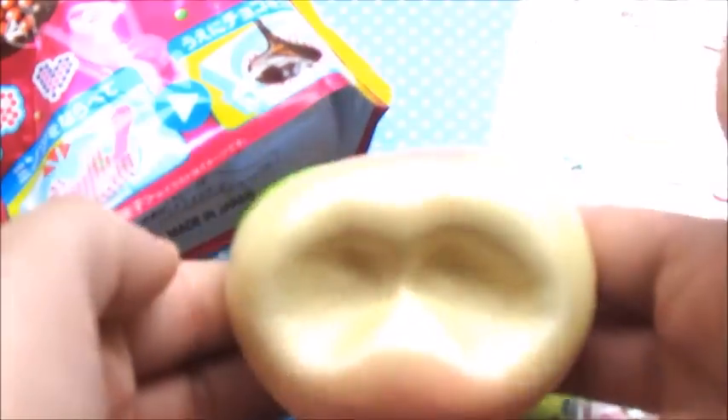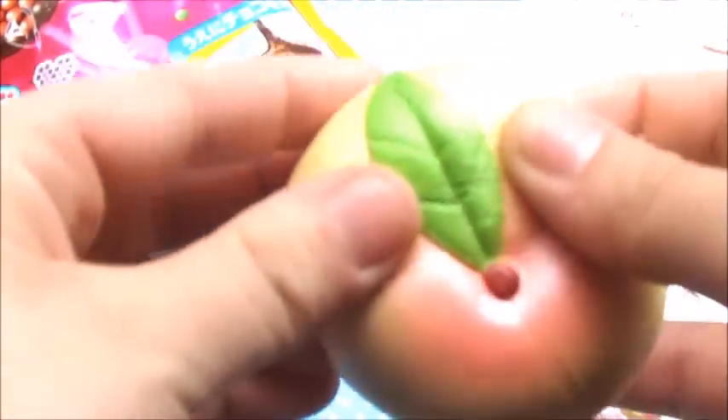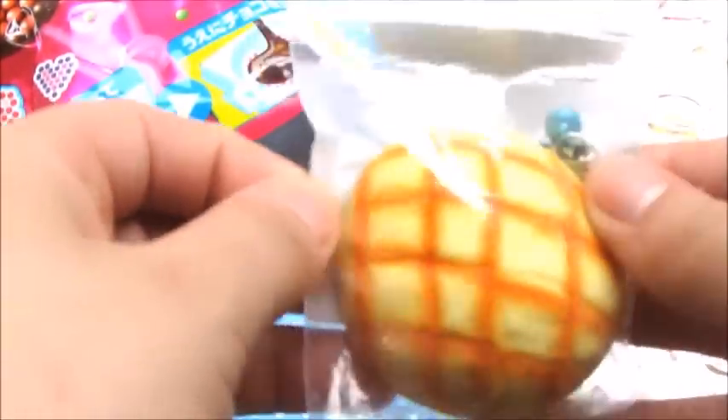It might have a couple of defects but probably not too bad because it's pretty new — it just doesn't have the packaging. The next thing you're going to be receiving is this melon bun.